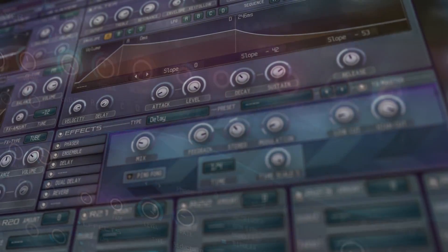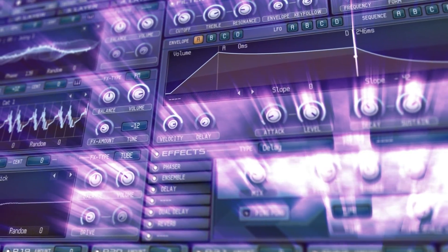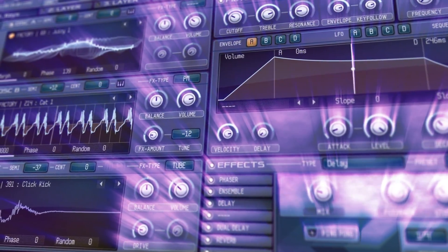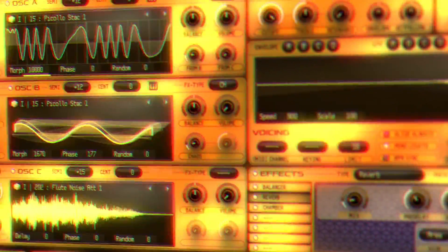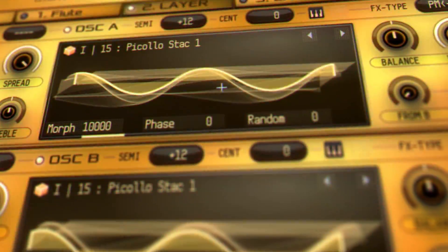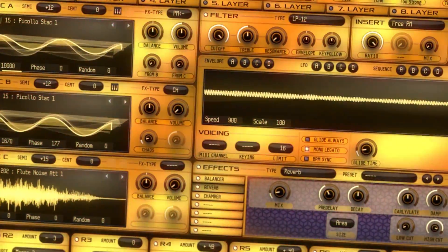Soft and dreamy ambiances. Laid back in pop styles. Or even intricate cinematic soundscapes.